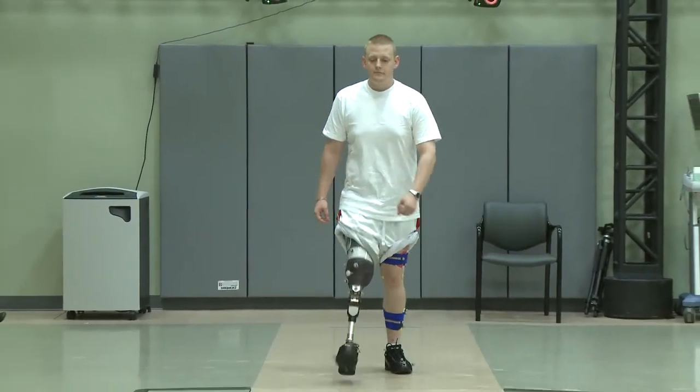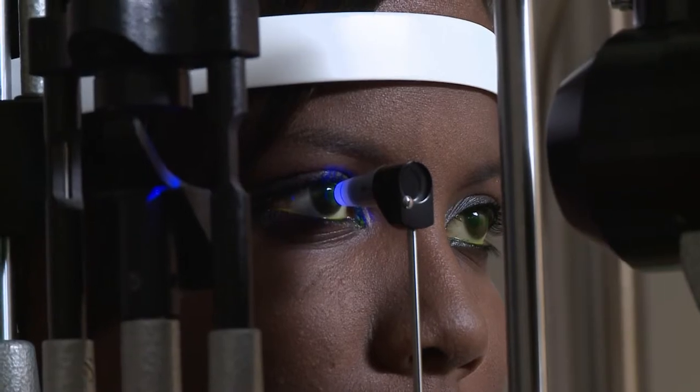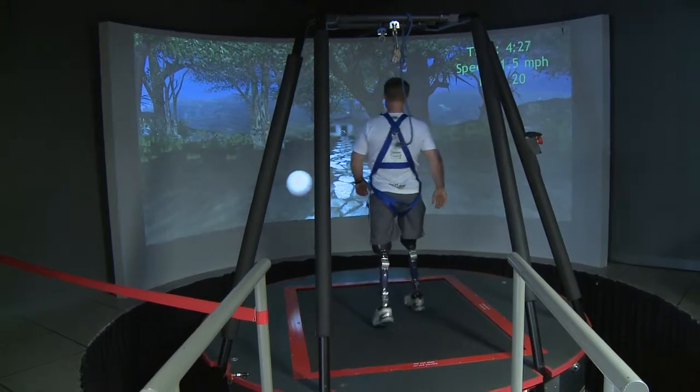We also have a focus on clinical and rehabilitative medicine research. It's centralized planning, programming, and budgeting. And then we allocate, through the services, funding to conduct and sponsor medical research and development.